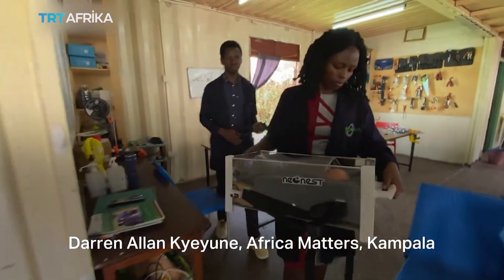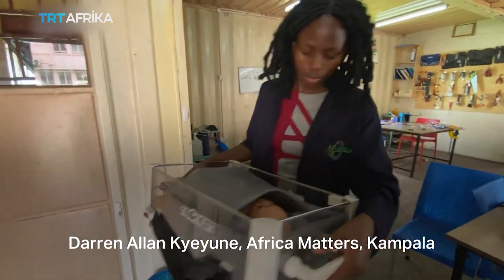Darren Alan Cheyune, Africa Matters, Kampala, Central Uganda.